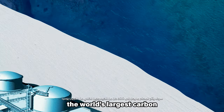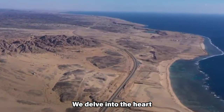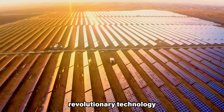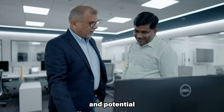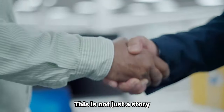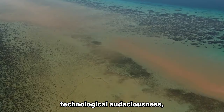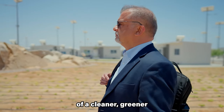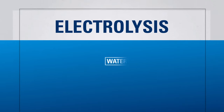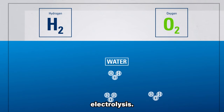When completed, it will be the world's largest carbon-free green hydrogen plant. We delve into the heart of this groundbreaking project, exploring its colossal scale, revolutionary technology and potential to reshape the energy landscape. This is not just a story of green hydrogen — it's a story of collective ambition, technological audaciousness and the pursuit of a cleaner, greener tomorrow. Green hydrogen is a clean and sustainable fuel produced by splitting water molecules into hydrogen and oxygen using electrolysis.